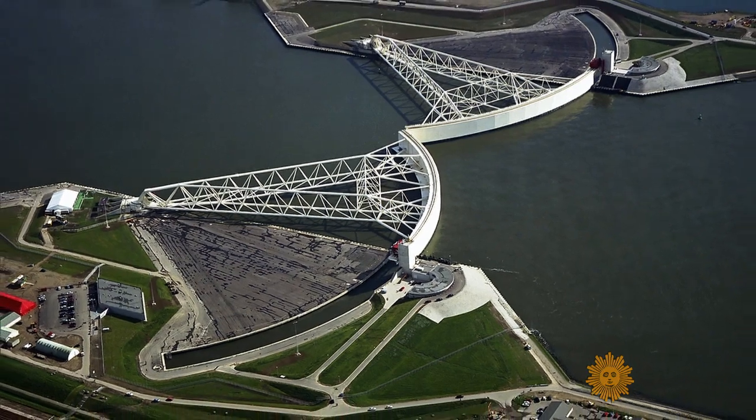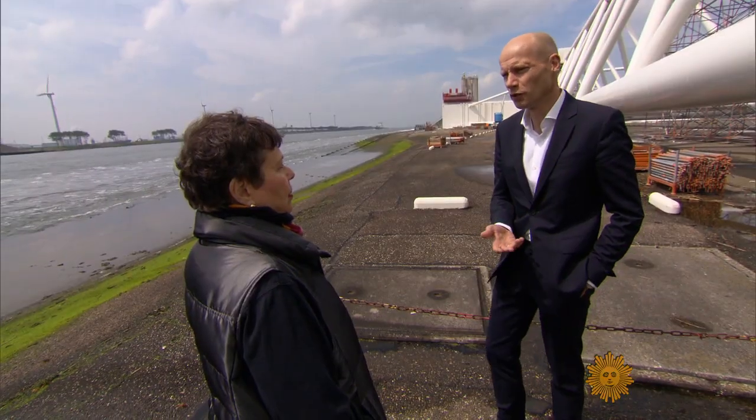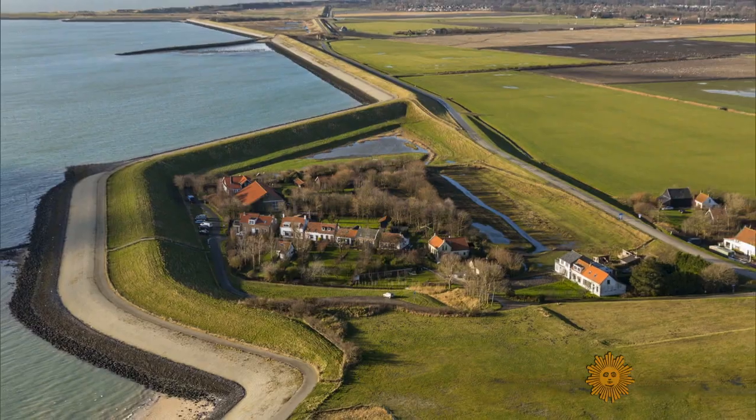The man describing this colossus is Henk Ovinck. 'I'm water envoy for the Kingdom of the Netherlands, which means water ambassador.' The Dutch are the world's go-to water management experts.